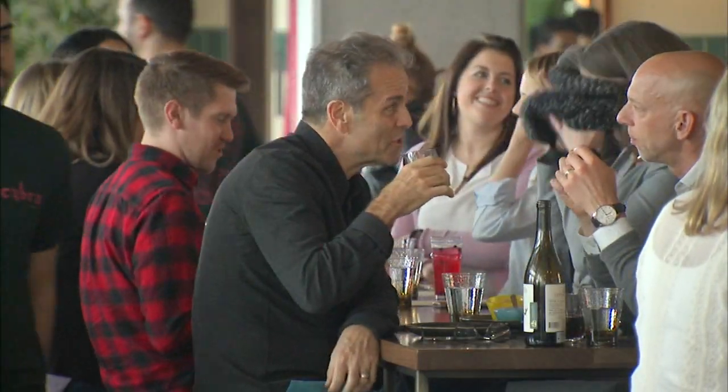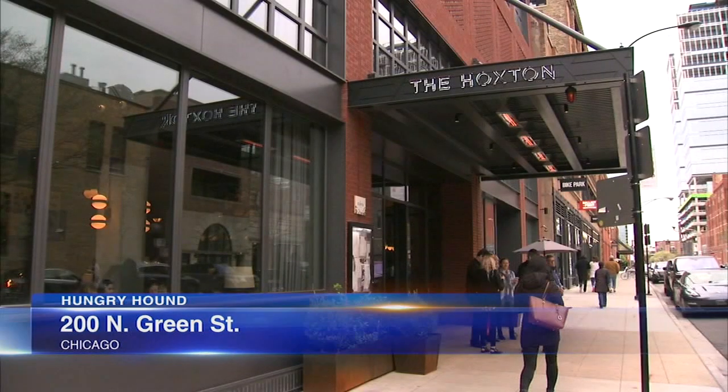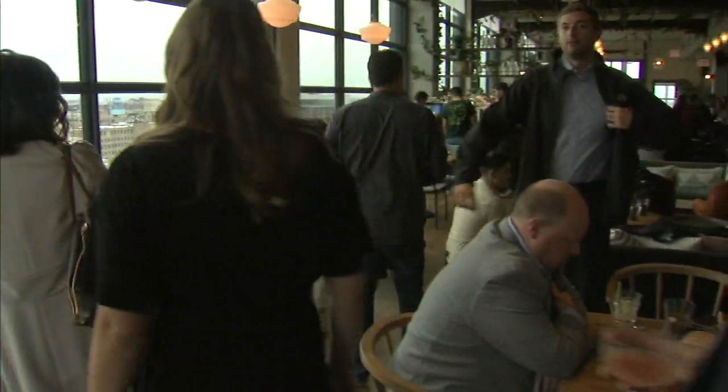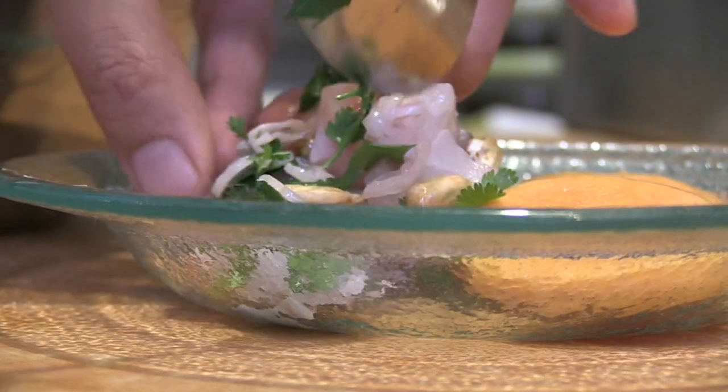A warm breeze from Peru is how Cabra makes its presence known. Located on the roof of the brand-new Hoxton Hotel in the West Loop, the large windows help to illuminate some of the brightest, freshest dishes in the already oversaturated neighborhood.